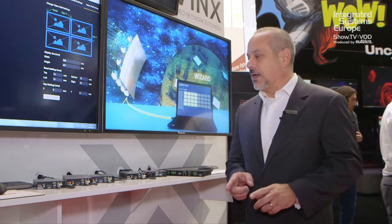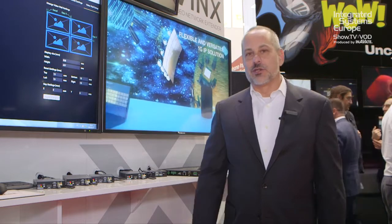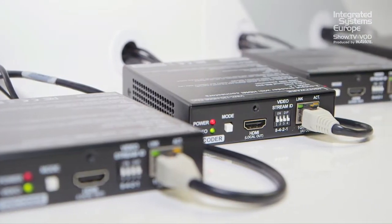What I'm going to show you today is our VINX product line, which is our 1 gigabit ethernet solutions for transmitting HDMI, audio, video, and control over standard 1 gigabit ethernet networks.